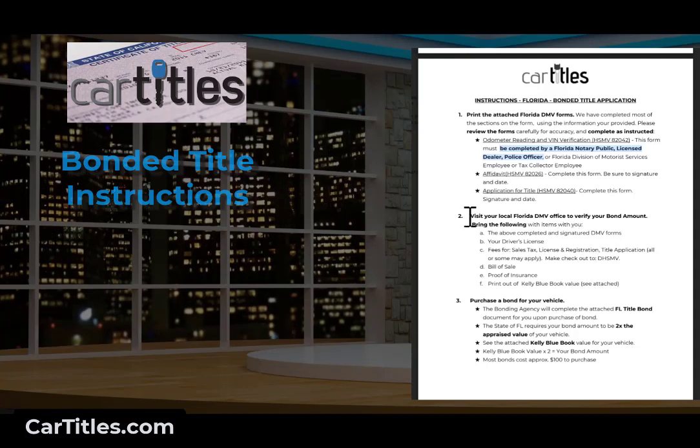If you're in the process of verifying the amount, use the NADA guide. If we do this for you, we'll provide a printout so you can get the correct bond amount. Bring to the DMV your driver's license, fees, bill of sale if you have one, insurance — because they won't issue a registration without insurance — and the printout of the book value. You will purchase the bond from a bonding agency; you can do it online. We provide two or three links so you can purchase the bond and print out the certificate. Most bonds cost around $100, and then you'll attach that certificate to the application.